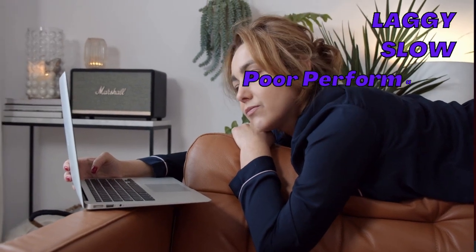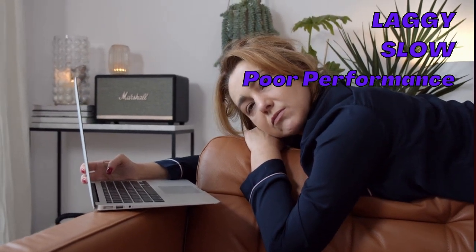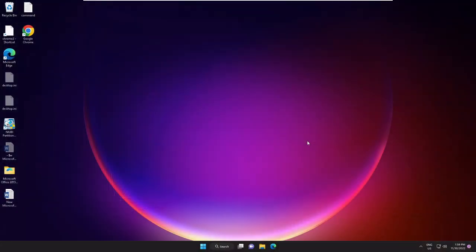Is your Windows 11 laggy, slow, performing very poorly? You're not getting the best performance? Then apply these 10 magical solutions to make your Windows 11 10x faster. I'm very sure and very positive that this will surely be improving all kinds of issues and making your Windows 11 very fast.